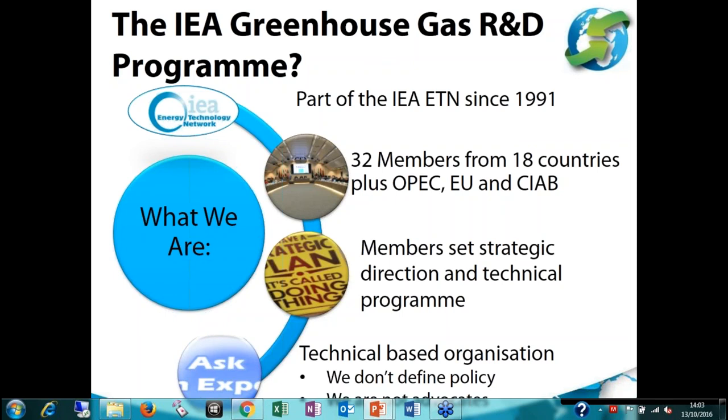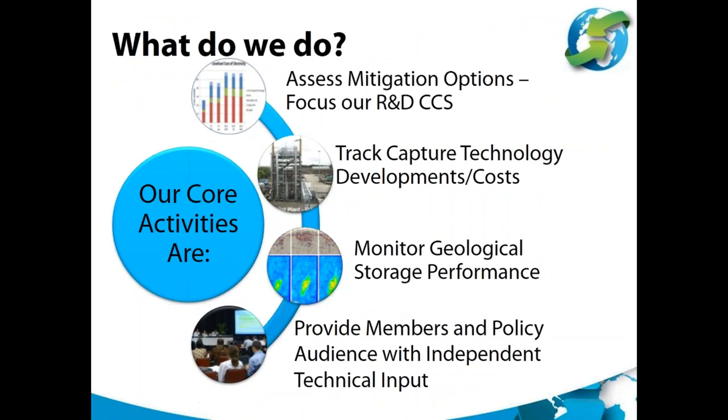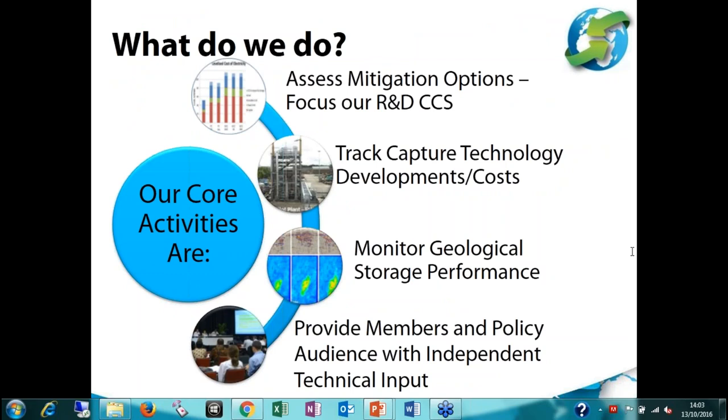We are part of the International Energy Agency's Energy Technology Network since 1991. We exist because of our members — thank you to them — who set the strategic and technical direction of our programme. We are an R&D organisation, technically based. We don't define policy; we do policy-relevant work, but we are not advocates for any particular technology or solution. Our main roles are looking at mitigation options for reducing greenhouse gases from the use of fossil fuels and tracking captured and monitoring storage technology developments. Our main outputs are our technical reports, and this webinar is based on one of those.